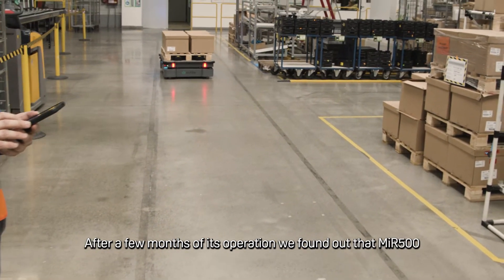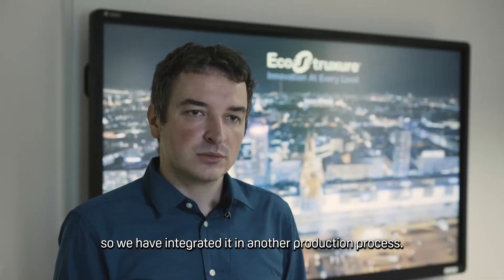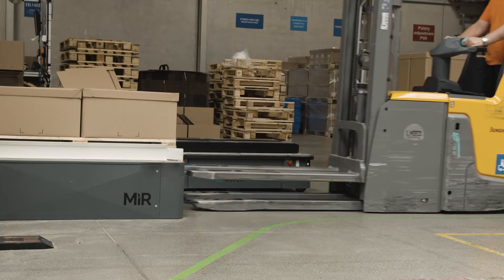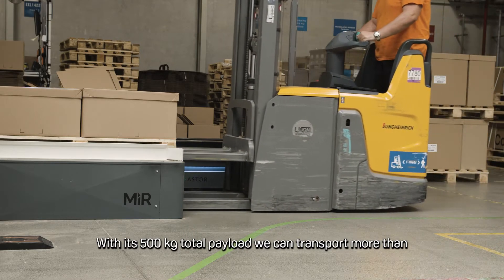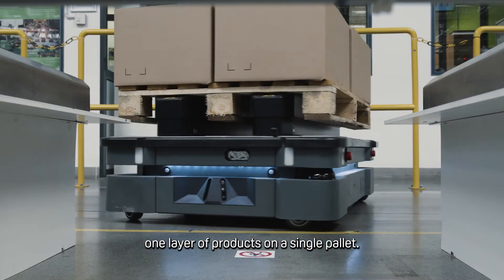After a few months of its operation, we found out that the MIR-500 helped us optimize shop floor transportation, so we integrated it into another production process. With its 500 kg total payload, we can transport more than one layer of products on a single pallet.